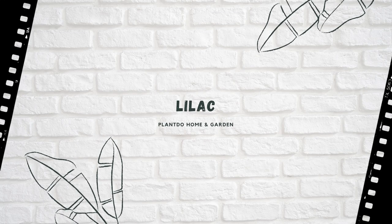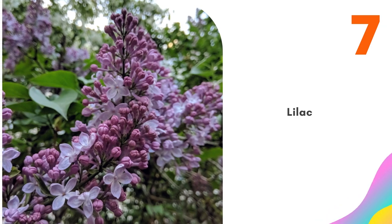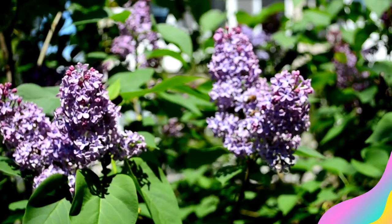Number 7: Lilac. Like mock orange, the traditional lilac is an olfactory treasure with fragrant flowers that you probably remember from your grandparents' yard. There are plenty of new cultivars available.